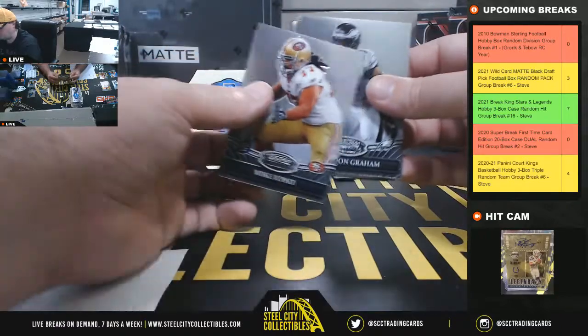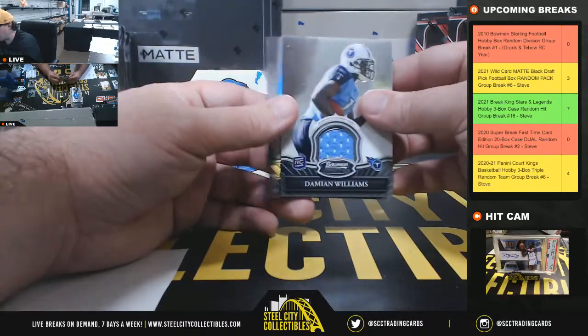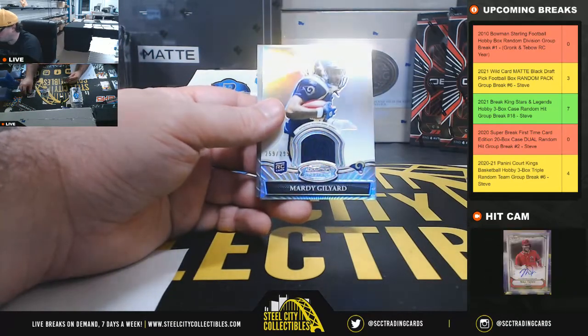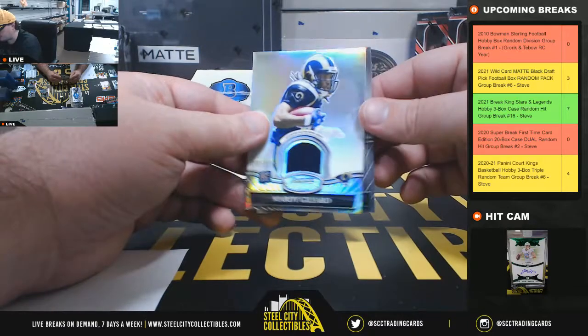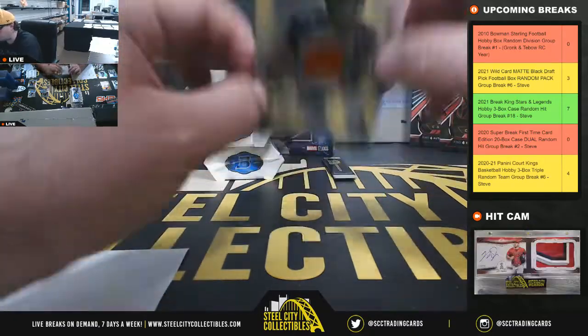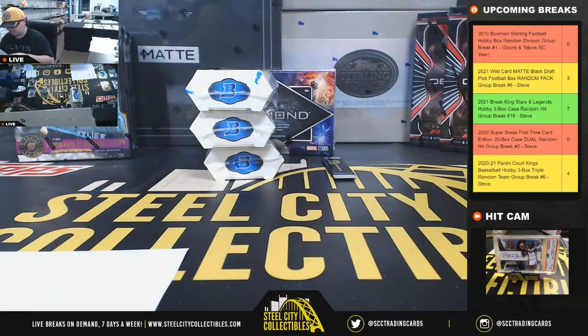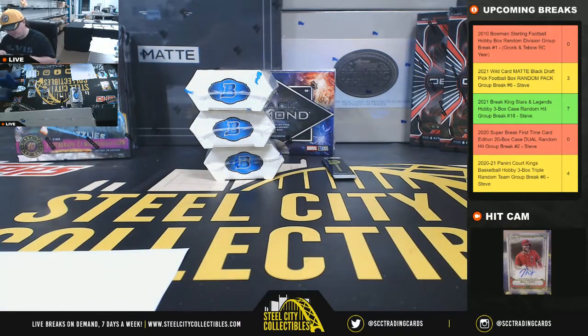Pack number three: got Mike Iupati again, Brandon Graham rookie, a Damian Williams jersey rookie for the Titans, Marty Gilliard rookie jersey number 299 for the Rams, and an Eric Decker rookie autograph for the Broncos. Decker was a good player — that one goes to Ernesto.